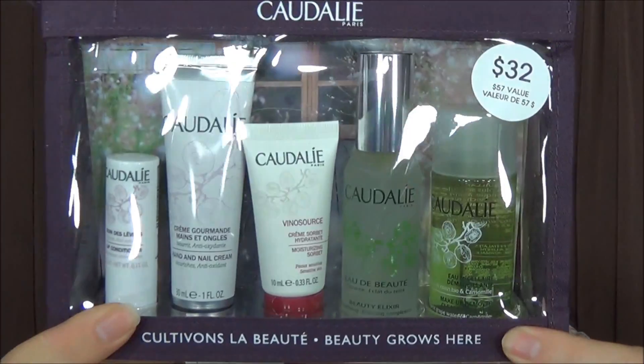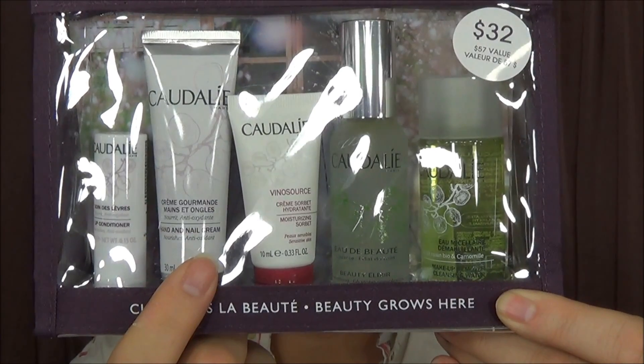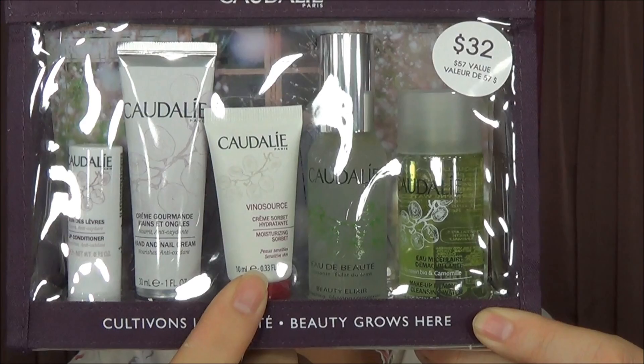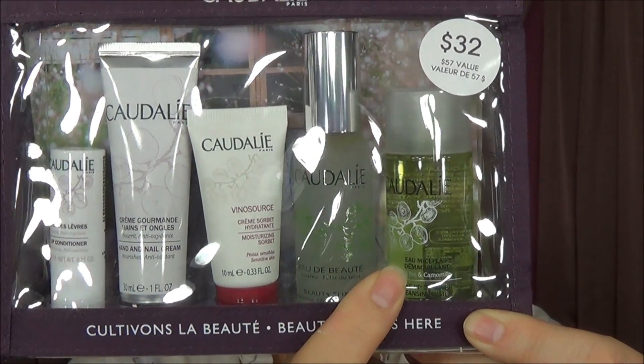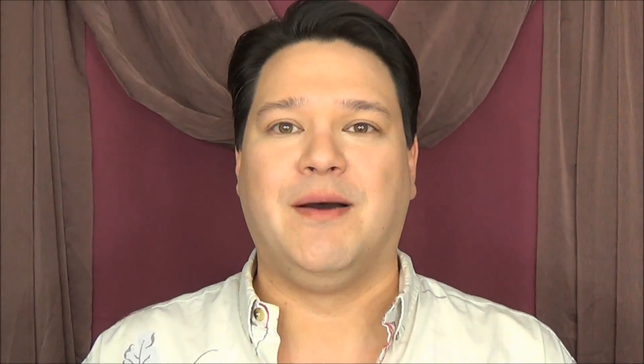I'll let you know how this goes — please let me know in the comments below. I also picked up a Caudalie sampler while I was there, which includes the lip conditioner, hand and nail cream, moisturizing sorbet, beauty elixir, and the makeup remover micellar water. The micellar water is amazing — if you ever have a chance to pick that up, do it. I also use the Sephora brand, which is why I wanted to try this one. Since I got all the other Caudalie products, why not pick up the sampler and try the rest?